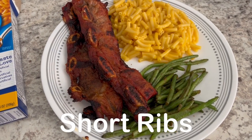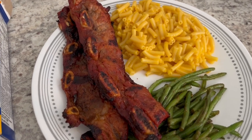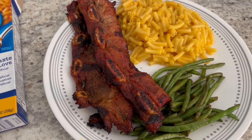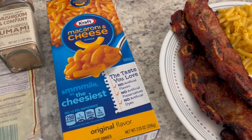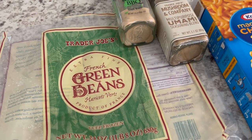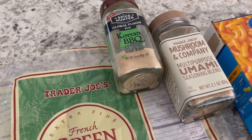For dinner tonight we are eating from our freezer and pantry. I had some short ribs in my freezer and Howard grilled them up. I'm serving them with a side of green beans and mac and cheese, just using some good old Kraft macaroni and cheese. The green beans are from Trader Joe's — I had about half a bag in my freezer to use up.